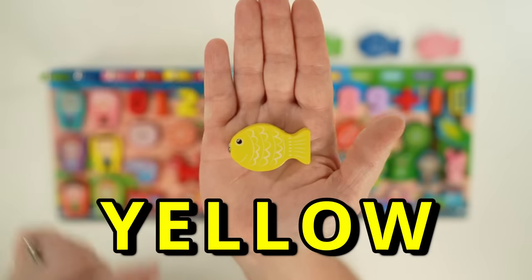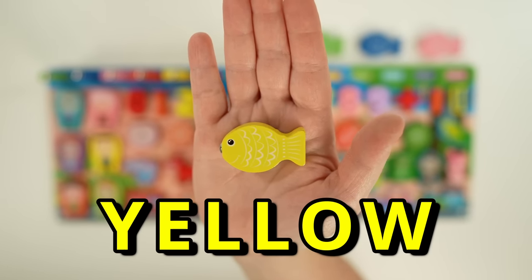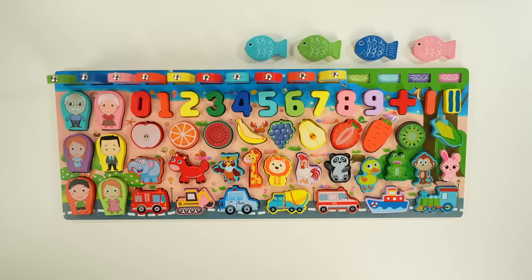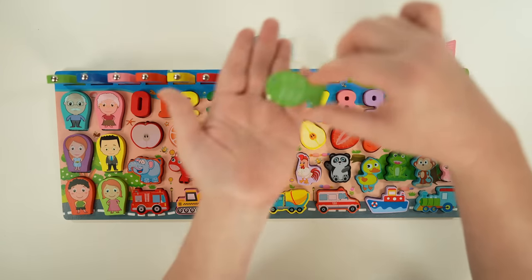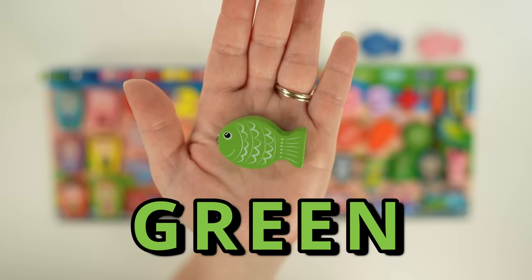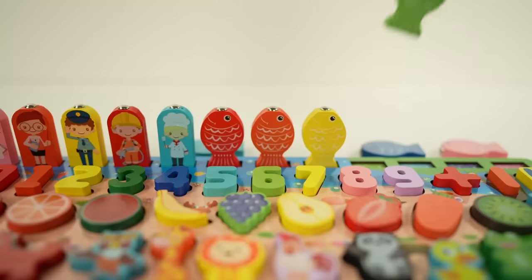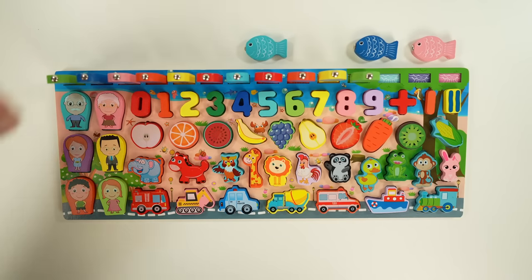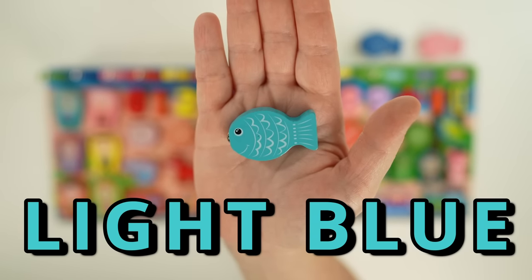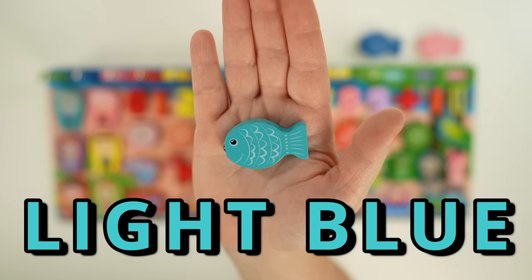Here's the color yellow — Y-E-L-L-O-W. Yellow. Next we have the color green — G-R-E-E-N. Green. Then we have light blue — L-I-G-H-T B-L-U-E. Light blue.